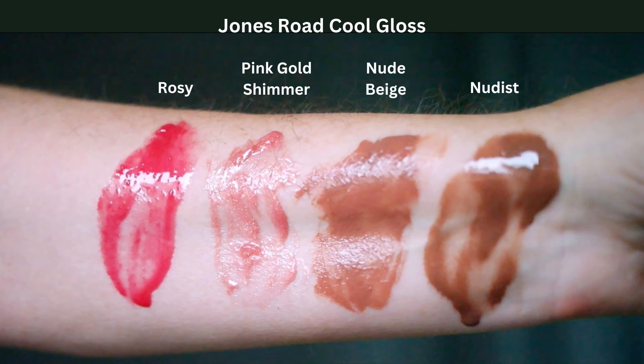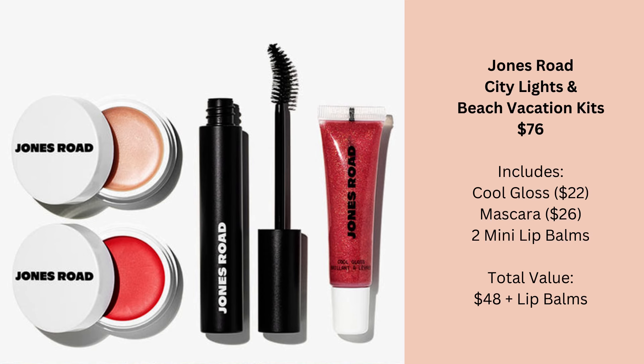In terms of cost, the Cool Gloss is $22 and the mascara is $26, which means you would be paying $28 total to get the two mini Miracle Balm shades included in the kit.